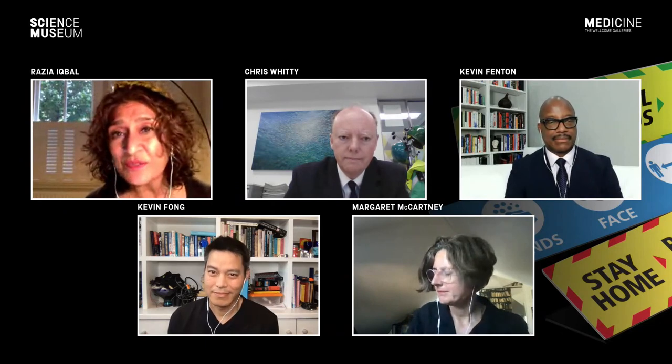Professor Chris Whitty, thank you very much. We'll be speaking more during the panel discussion, but we're going to hear from our next speaker now: Dr. Kevin Fong, who since the start of the pandemic has been working in NHS England's Emergency Preparedness, Resilience and Response Team. A very good evening to you, Kevin. Tell us first about the role you were seconded to back in March 2020.